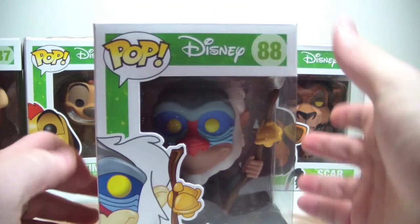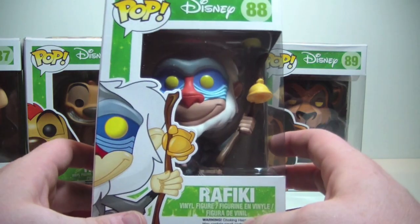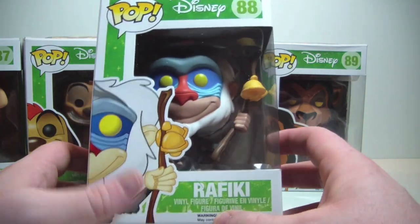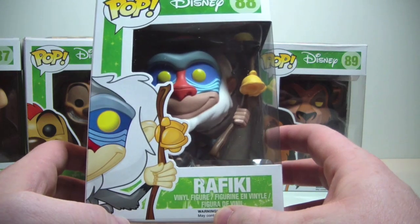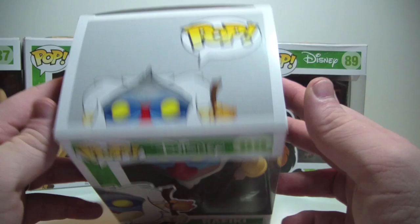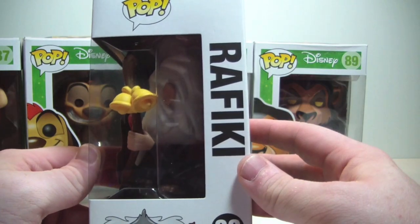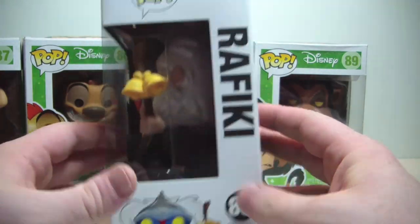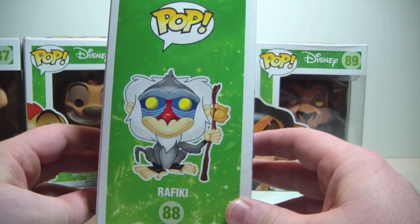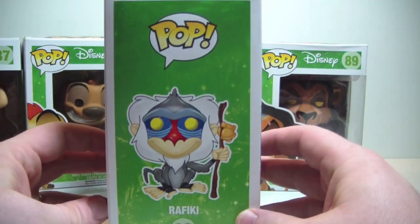Let's come over here to Rafiki. Here is Rafiki and he really stands out — the colors on him are great, nice artwork here again on the side. He's number 88. There's the top of the box, there's the side, and again the same back as all the others, and the other side. Very nice.